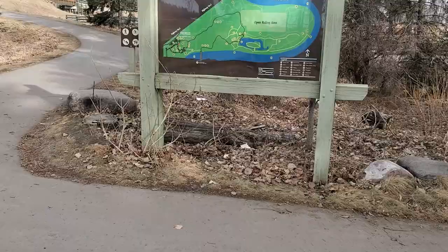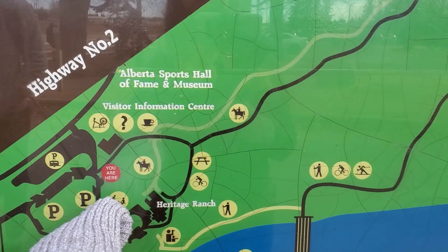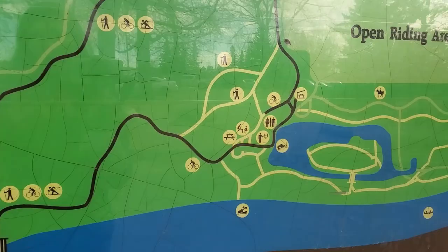We just made it to the Heritage Ranch side of the trails. We parked right here and we can go up and around.